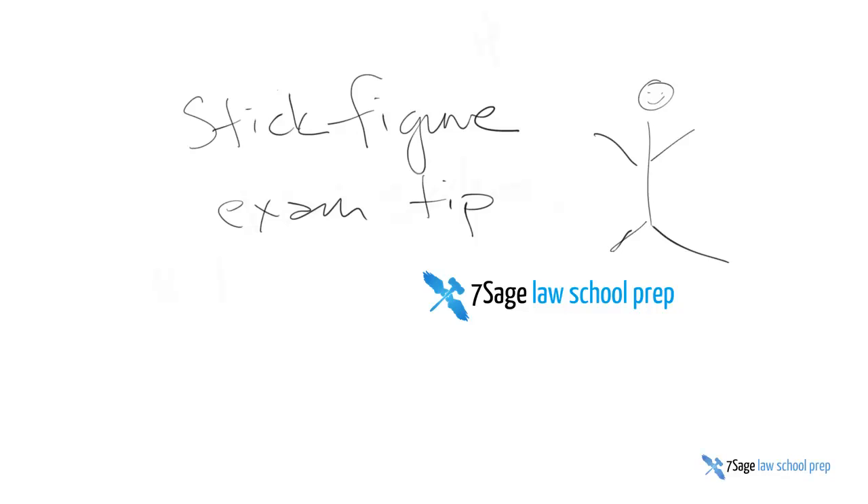Larry with Seven Sage Law School Prep and another stick figure exam tip. This one's called Save Real Practice Exams for Last — by which I mean old exams from the professors you currently have and will have to take tests with.